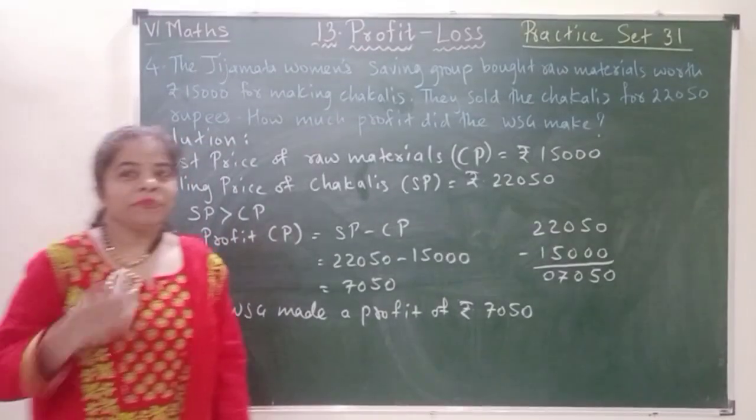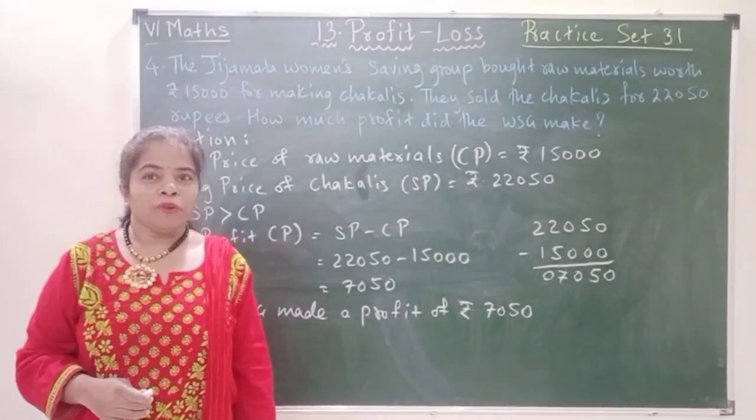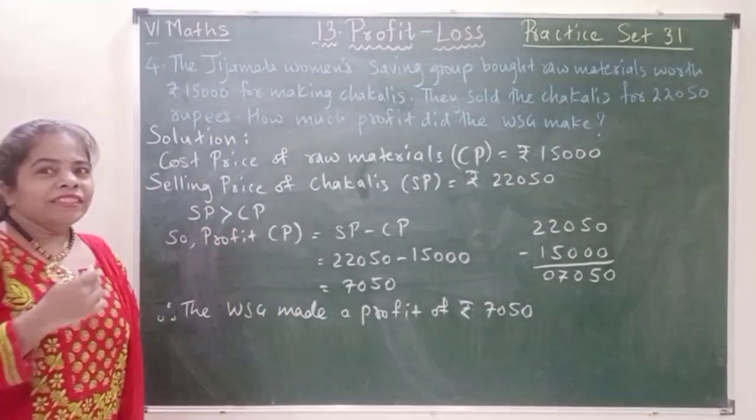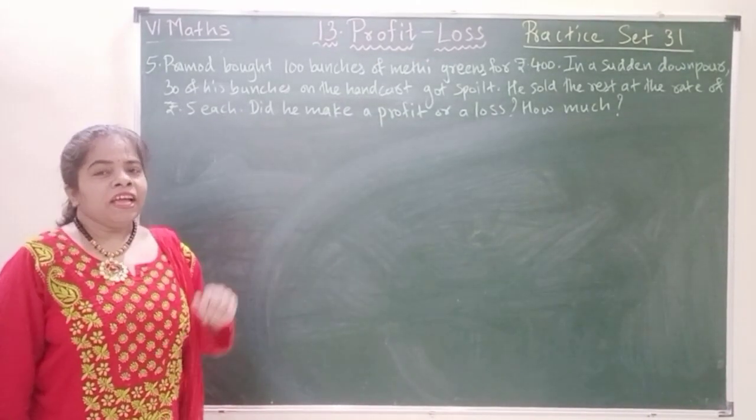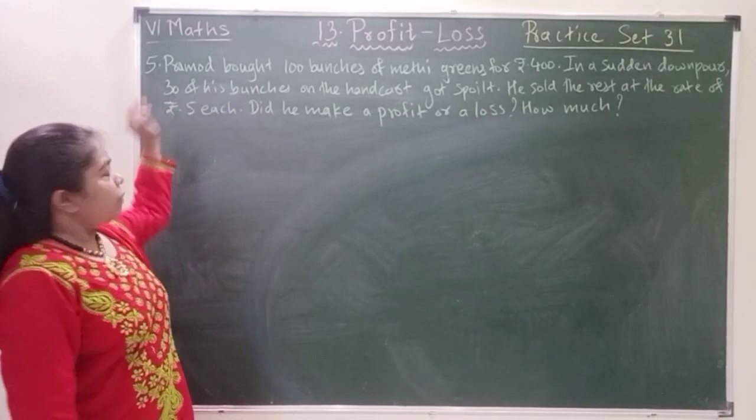So here we finish with question number 4. Now we will continue with question number 5.